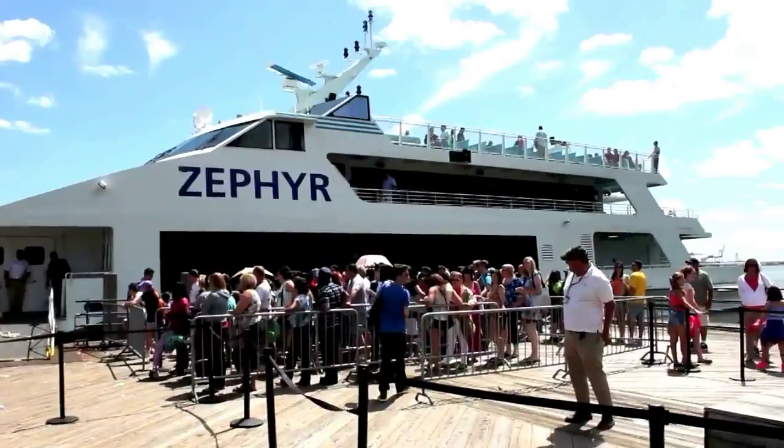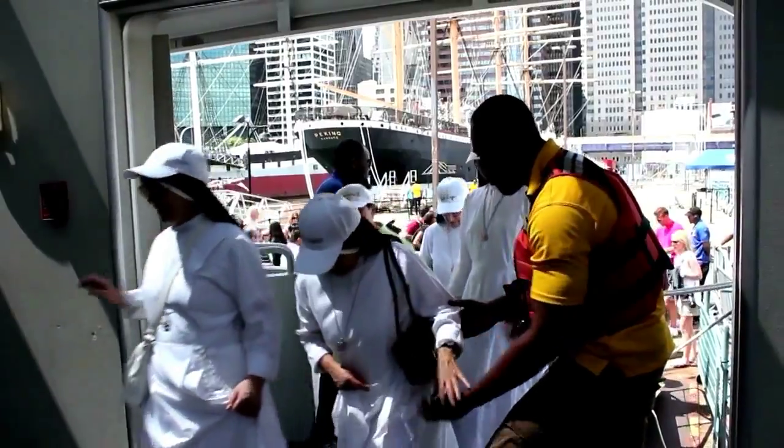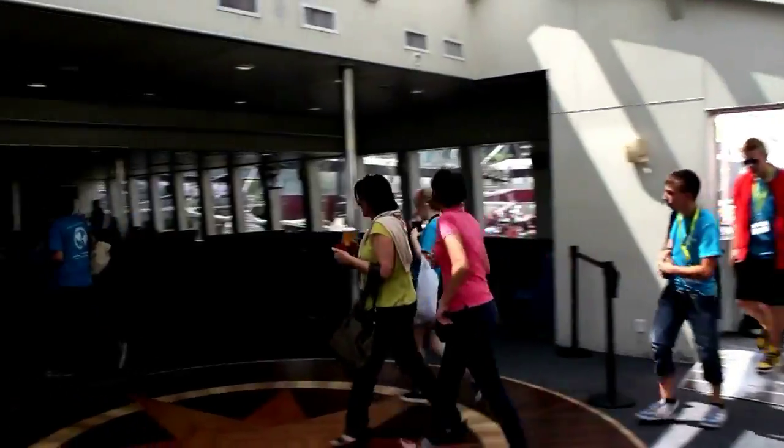The Statue of Liberty Express is the best option to come and see the Statue of Liberty, of course. It's a one-hour tour, departing from the Statue of Liberty Airport. This is perfect for your clients — seniors, students, adults, singles, married — anyone can come here and enjoy this perfect view of the city and the Statue of Liberty.